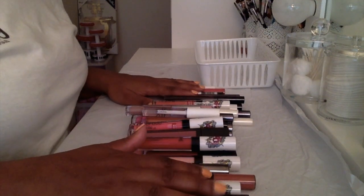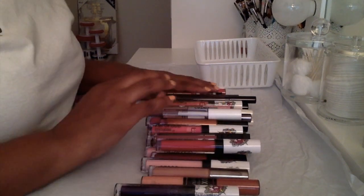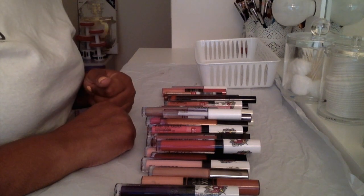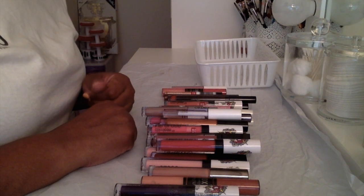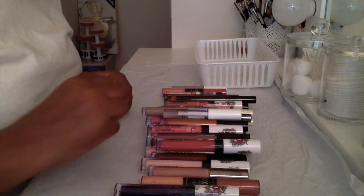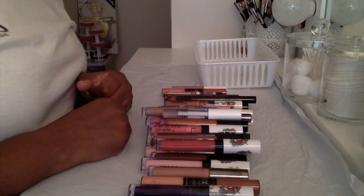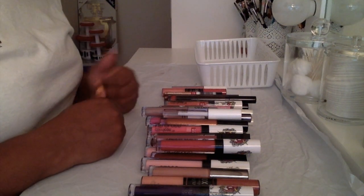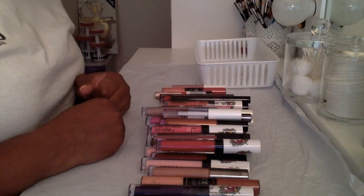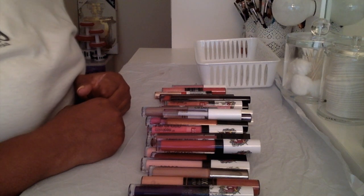I'll grab them one by one and show you what they are. These declutter videos — I love them, I've been inspired, I've been watching a whole bunch of declutter videos. I especially love Lisa Stevens' declutter videos, I love all her videos and her channel. I'll leave her channel link down below just in case anybody wants to go check out her declutter videos. Without further ado, let's get into this.